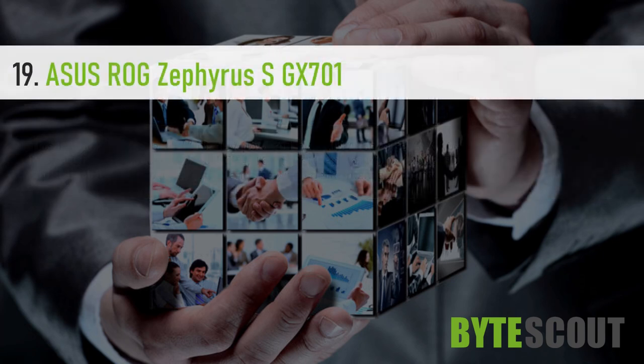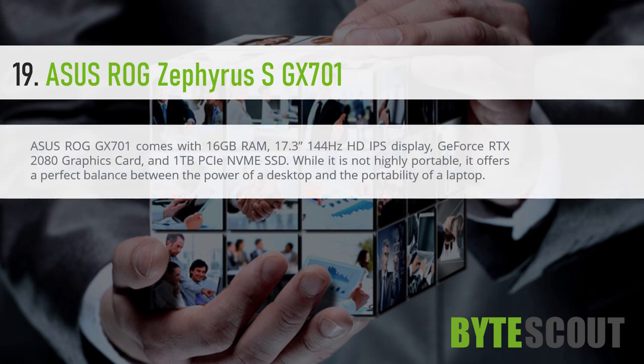Asus ROG Zephyrus GX701. The Asus ROG GX701 comes with 16GB RAM, a 17.3-inch 144Hz HD IPS display, GeForce RTX 2080 graphics card, and 1TB PCIe NVMe SSD. While it is not highly portable, it offers a perfect balance between the power of a desktop and the portability of a laptop.